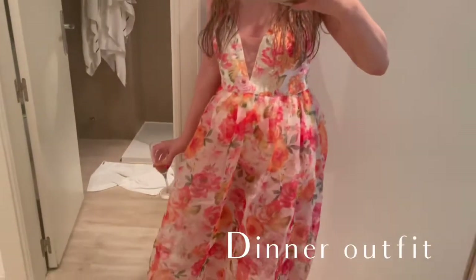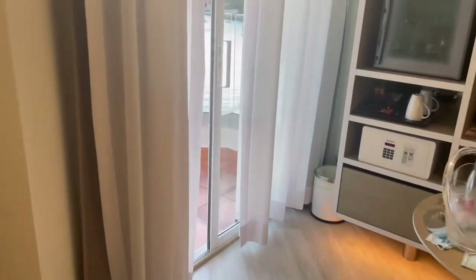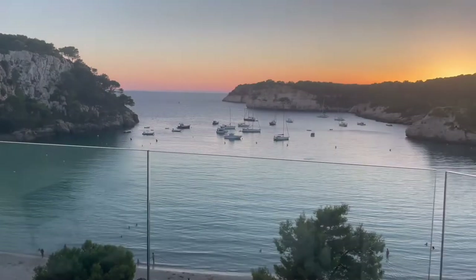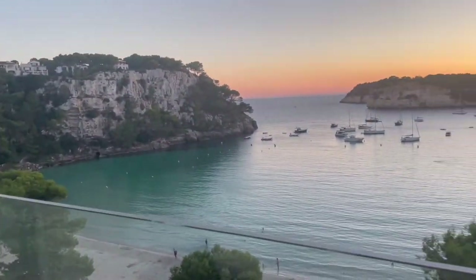The great part of having a sea view room — the Cala Galdana sea view room — is that you get to enjoy the sunset every night. It's more like a semi-hidden sunset because the cliffs on the right always hide it, so you just see this kind of orange light glowing from behind them every night.